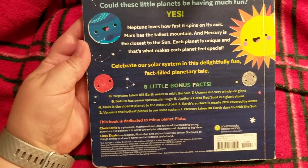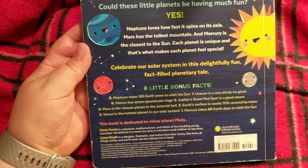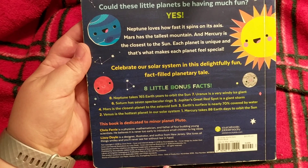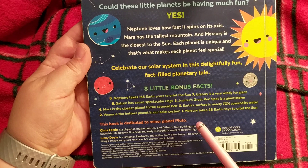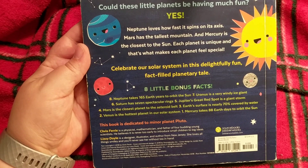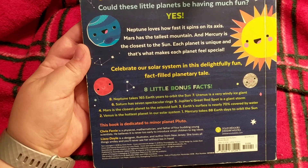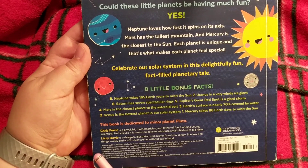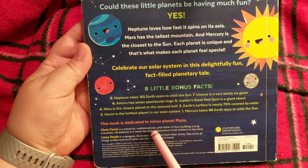Your parents might tell you that they remember when Pluto was considered a regular planet. But what happened was they found other little minor planets too, and so they realized that Pluto didn't really belong with the rest of these guys. But don't worry — it's still special in its own right. Chris Ferry is a physicist, mathematician, and father of four budding young scientists.